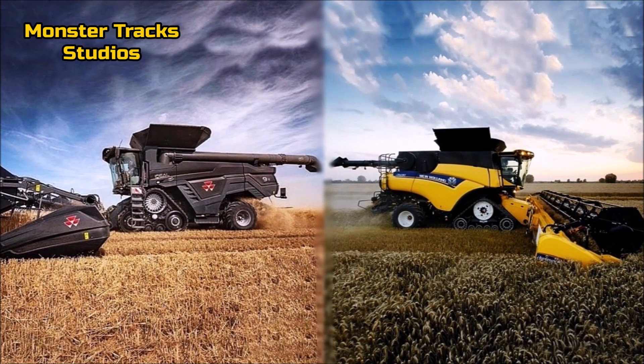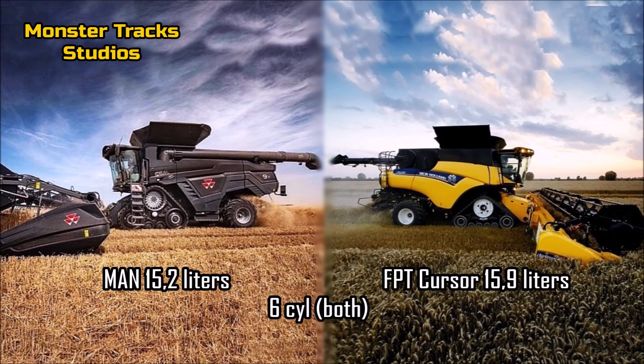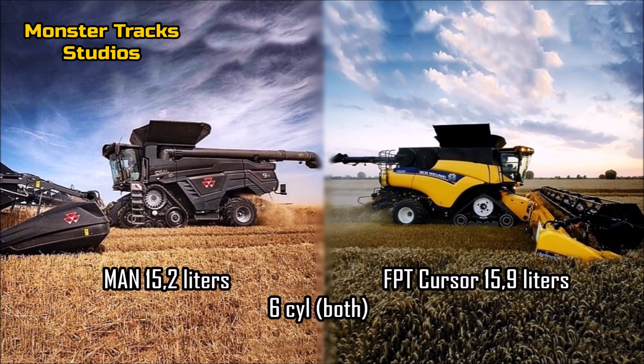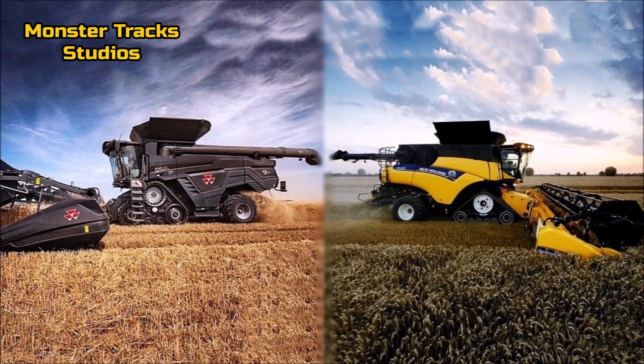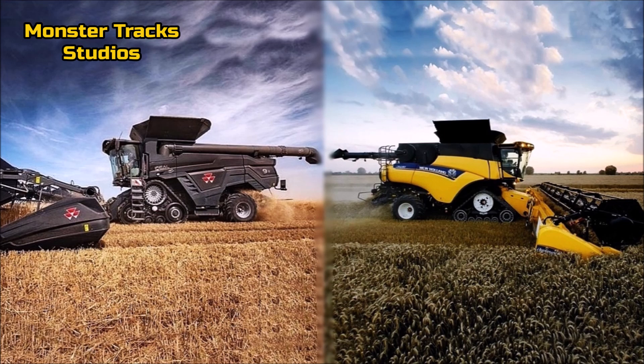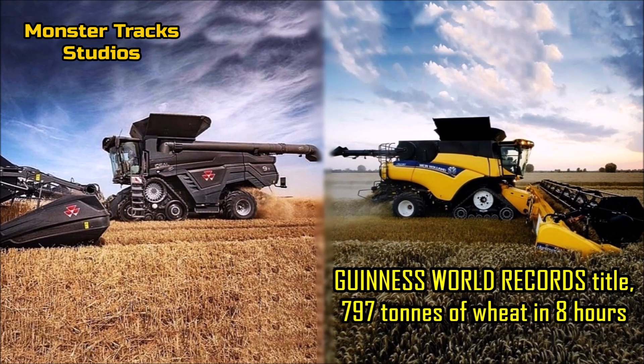As for the engine, the Ideal wears the MAN engine of 15.2 liters and six cylinders. The CR from the other side has a larger engine, the FPT Cursor, at 15.9 liters and six cylinders, so New Holland can go faster in the field during cutting. The CR has also reclaimed the Guinness World Record title, harvesting an impressive 797 tons of wheat in eight hours.